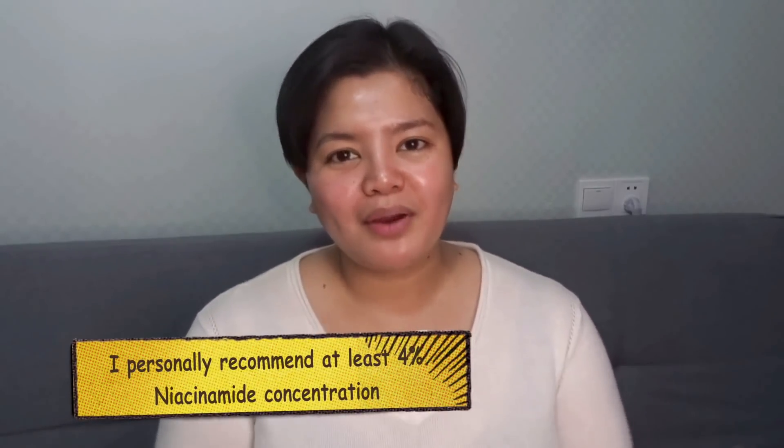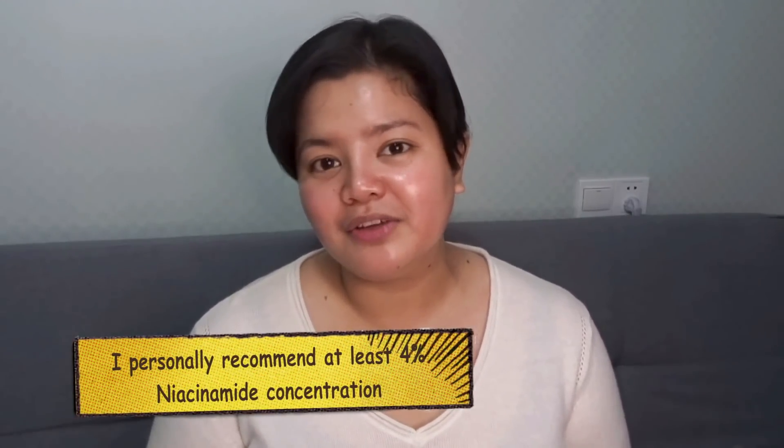The next ingredient we're going to talk about is Niacinamide, and it is another B vitamin — this time Vitamin B3. Sometimes in skincare products it can also be listed as Nicotinamide. Niacinamide has also been around for a really long time and has robust scientific studies that back it up. Just like Panthenol, Niacinamide is not super expensive to add to a formula, and it is effective even at a pretty low concentration like 2-4%. I would recommend at least 4% for you to get the full benefit.